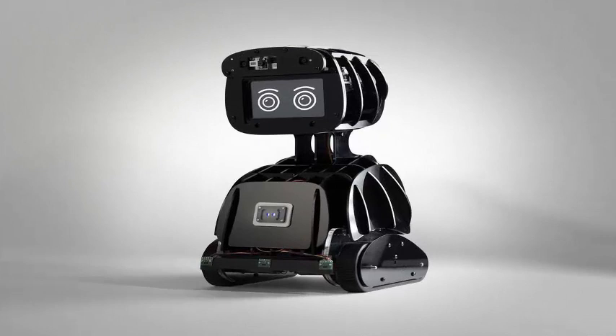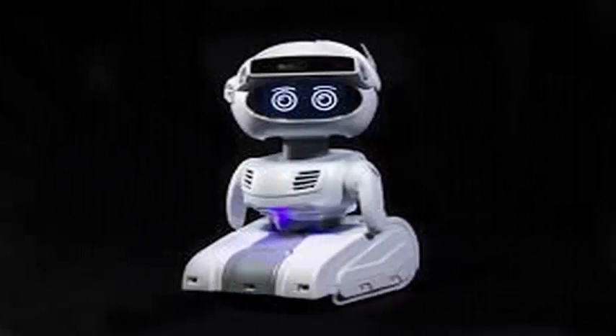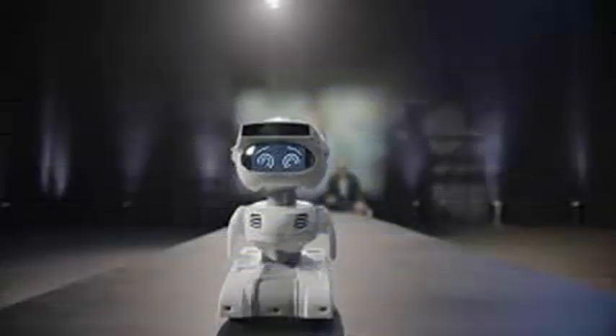Misty Robotics considers that the sale for a limited time is a crowdfunding campaign, but unlike a traditional Kickstarter or Indiegogo campaign, Misty Robotics does not seek to get a certain number of sponsors to fulfill the orders.